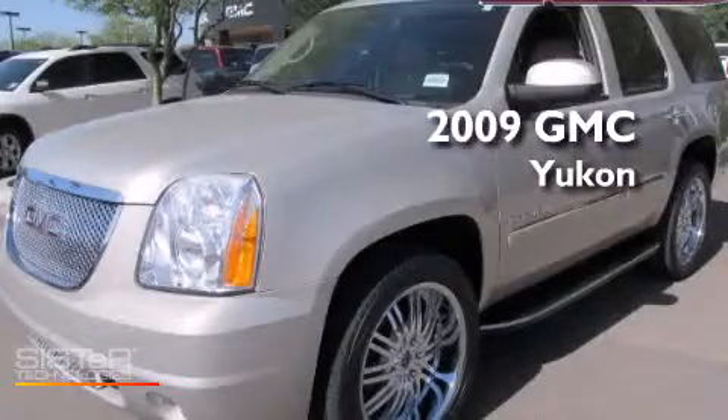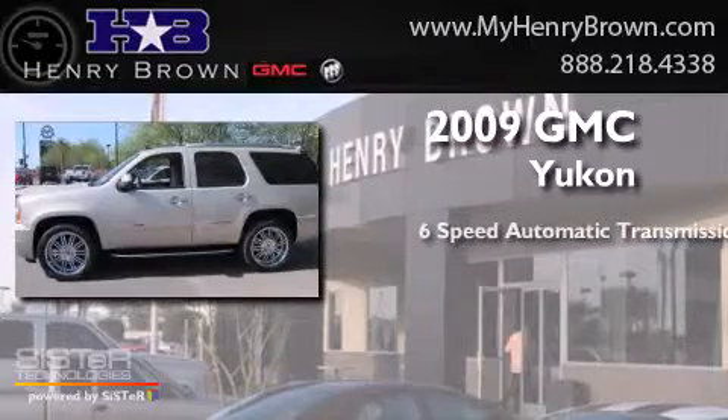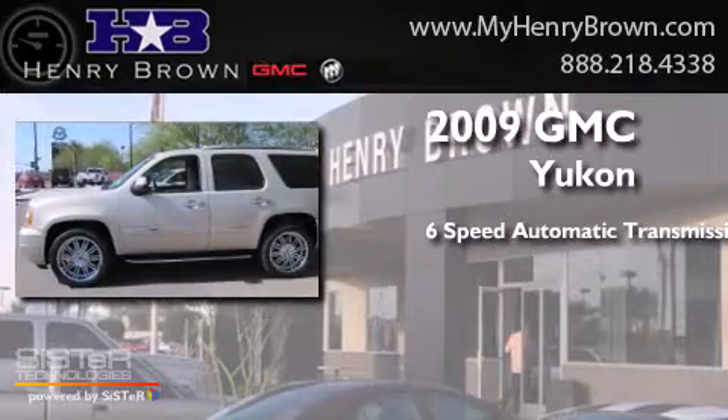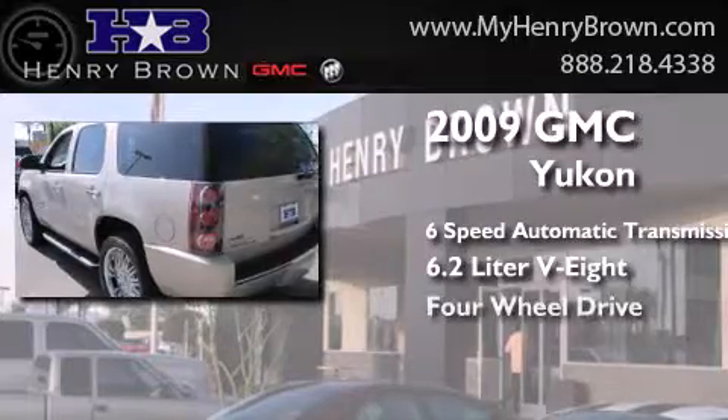This is a 2009 GMC Yukon. This SUV has a six-speed automatic transmission, a 6.2 liter V8 and four-wheel drive.